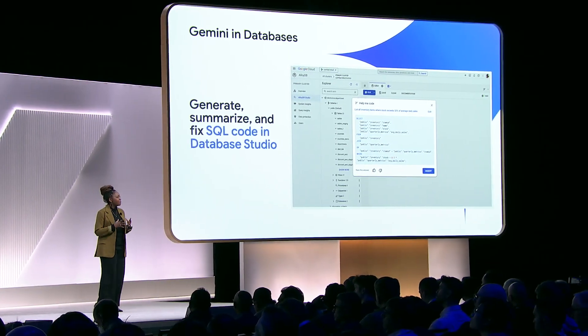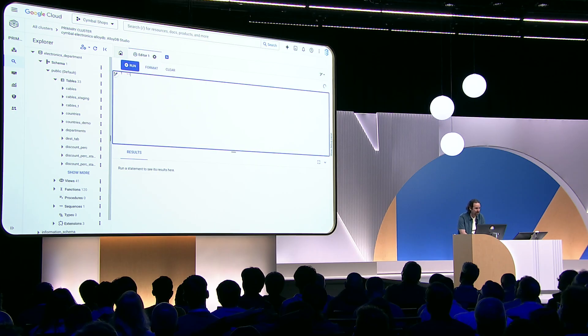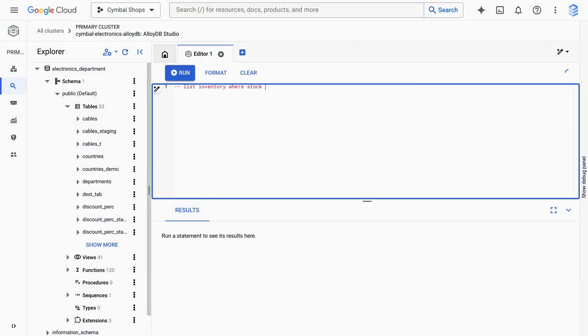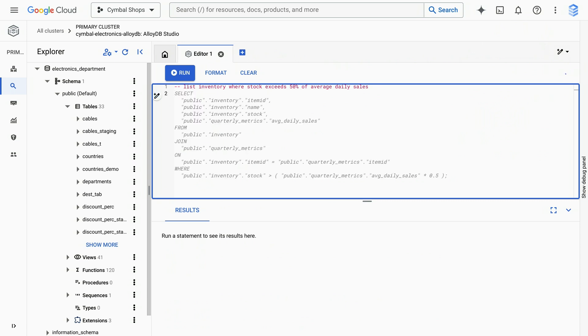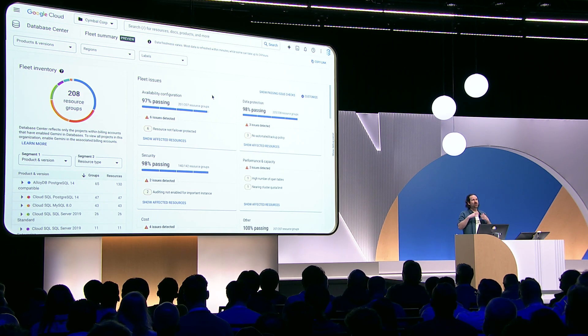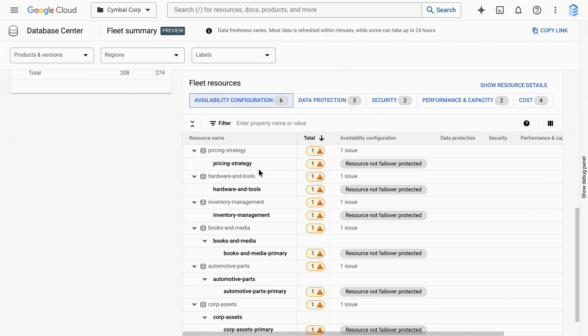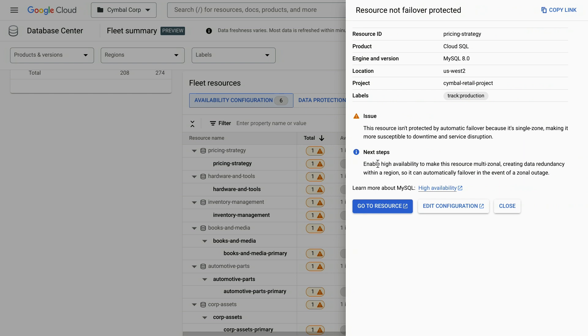Gemini brings SQL generation, summarization, and fix capabilities to Database Studio. Our sales team is trying to set up a dashboard to track inventory, so I can ask in plain English: list inventory where stock exceeds 50% of average daily sales. Gemini takes into account the schema in our electronics database and suggests SQL to list all excess inventory. With Database Studio, I can easily filter and see at a glance all instances that aren't failover protected, click on an alert in the dashboard, and get a clear description of the problem, quick links to edit my configuration, and guidance on how to fix it — in this case, to enable high availability.